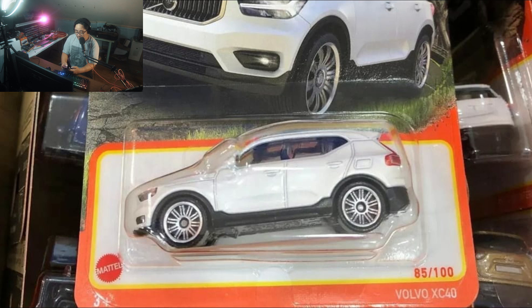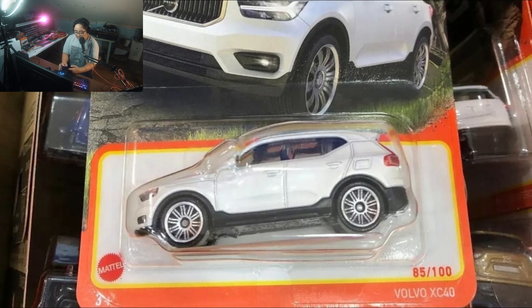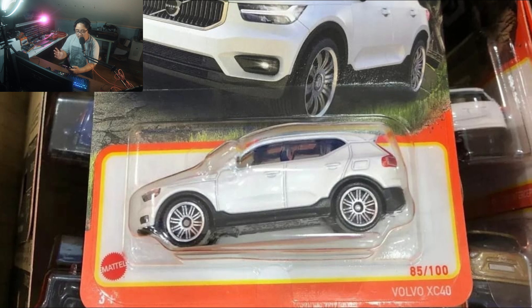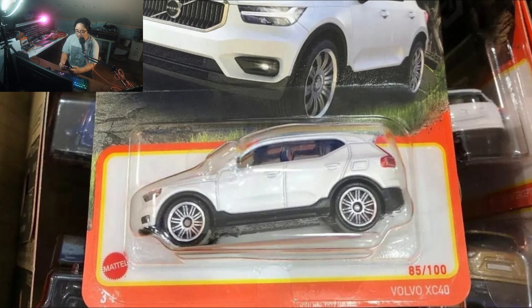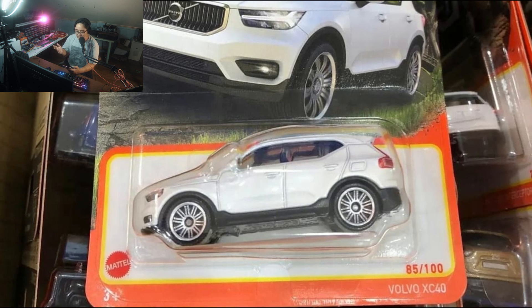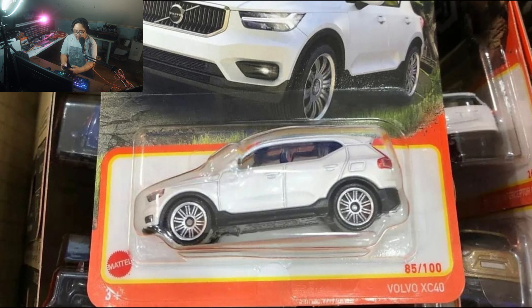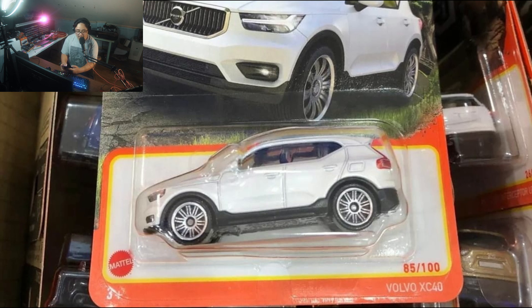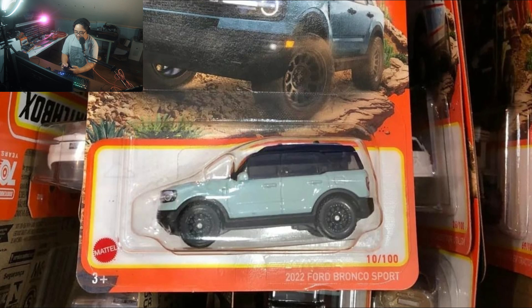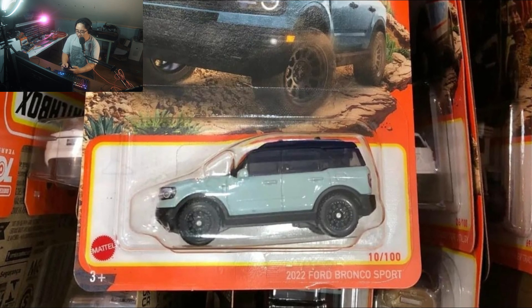The first one is the Volvo XC40 — all stock right there, absolutely beautiful. Front headlight details and some parts of the front detailed, tail light details also on that one, beautiful wheels. Beautiful car.